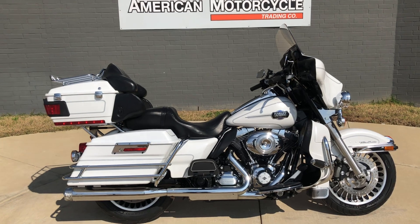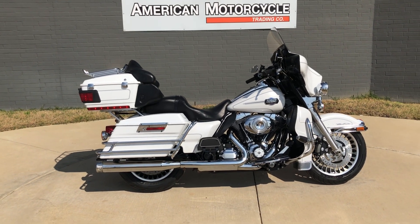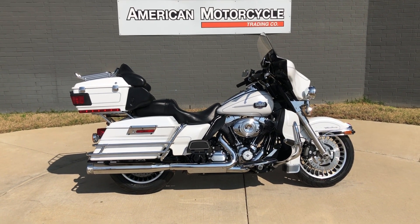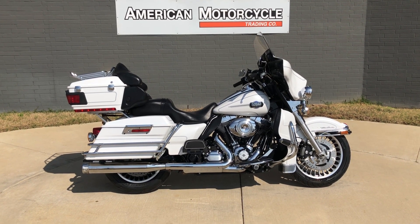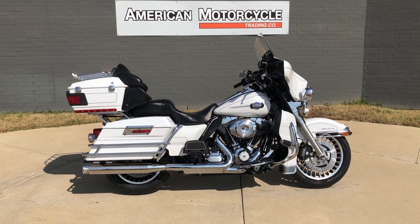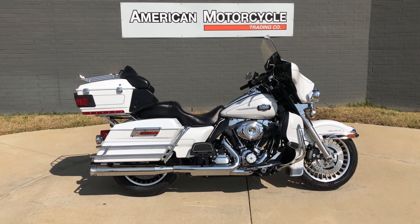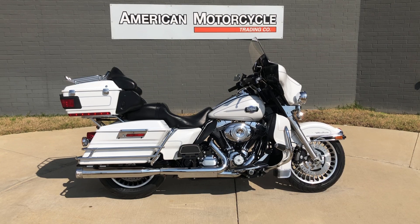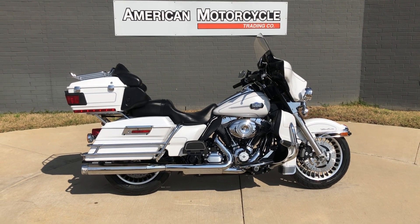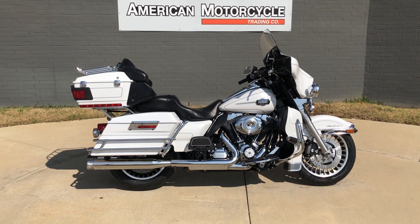If you'd like to know more about it, pick up the phone and give us a call, or you can always click on that link below in the description and it will take you directly to our website where you can also view the rest of our inventory. We do have a full parts and service department, we offer finance and warranty options, we accept almost anything in on trade, and we ship and sell bikes worldwide. This is Rusty with American Motorcycle Trading Company in Bedford, Texas — the freedom to choose.